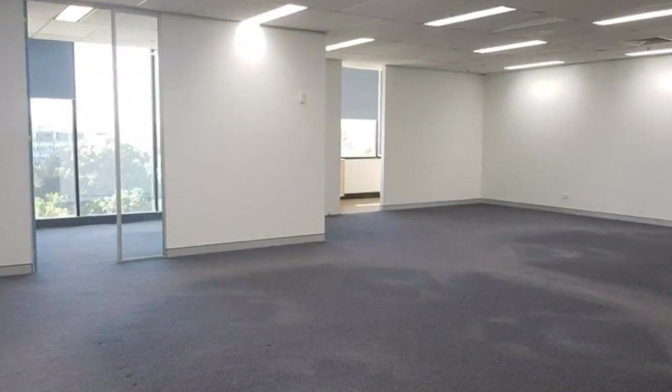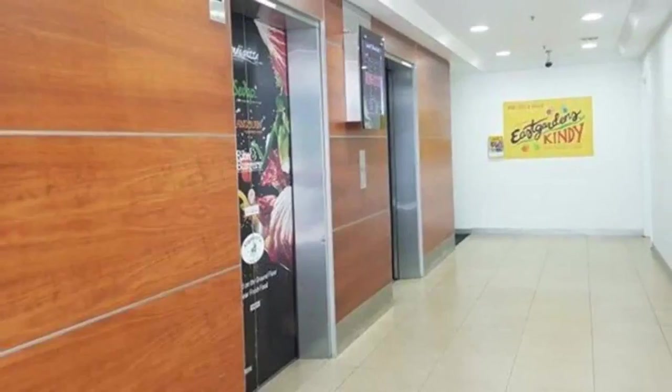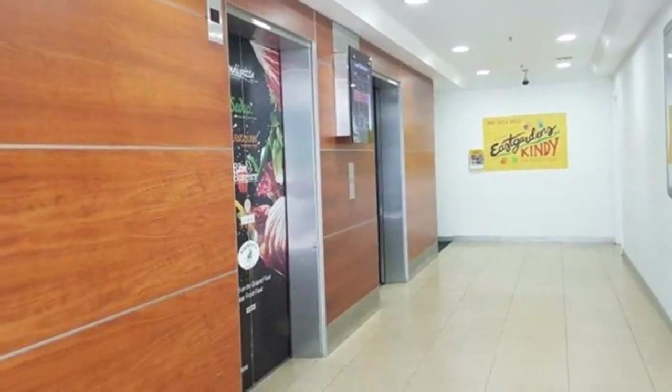Office space in Pagewood Westfield Center. Westfield office tower available suites — suite 305, 101 SQM.